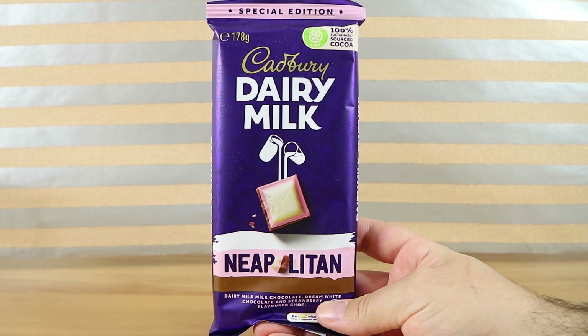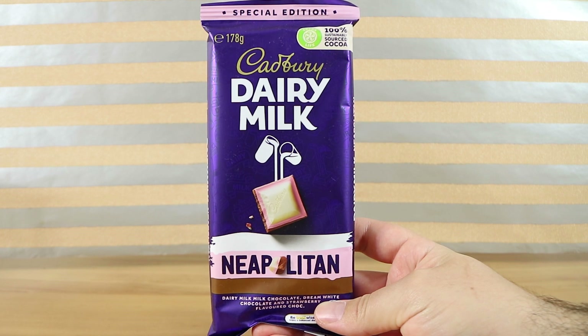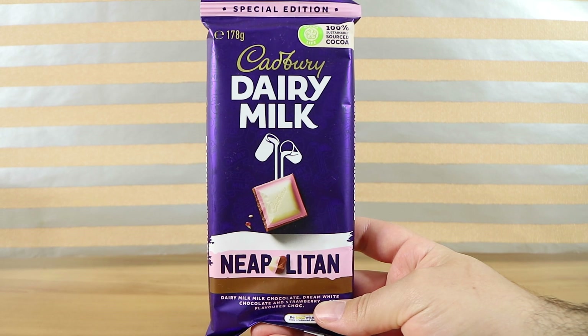Good morning, good afternoon and good evening. I'm here with my three-coloured wife Laura. I'm here with my triple-flavoured husband Nathan. And we're here for the brand new Neapolitan Cadbury Dairy Milk Chocolate Block.